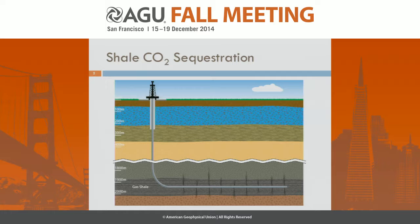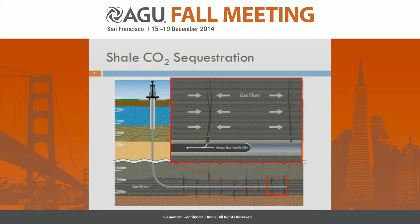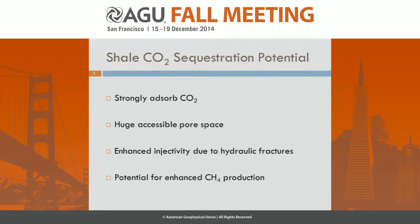The first thing I want to do is make it clear what we're talking about here. So just an illustration of a typical shale gas well with a horizontal lateral and hydraulic fractures. During natural gas production, gas is flowing into the hydraulic fractures and then into the well. We're looking at after the well is depleted of natural gas, pumping CO2 back into the well, where it flows into the fractures and then out into the shale reservoir matrix.